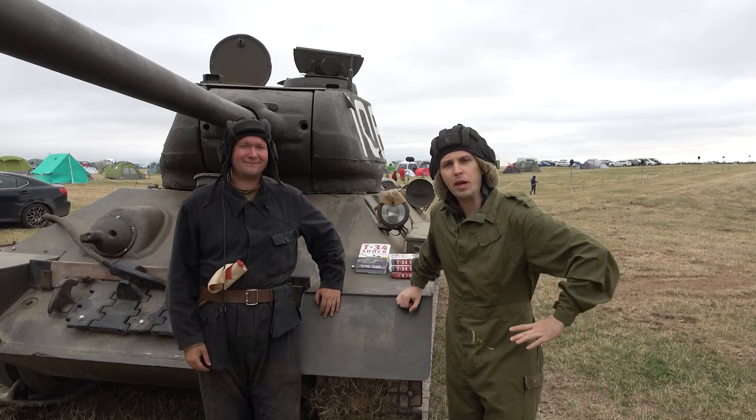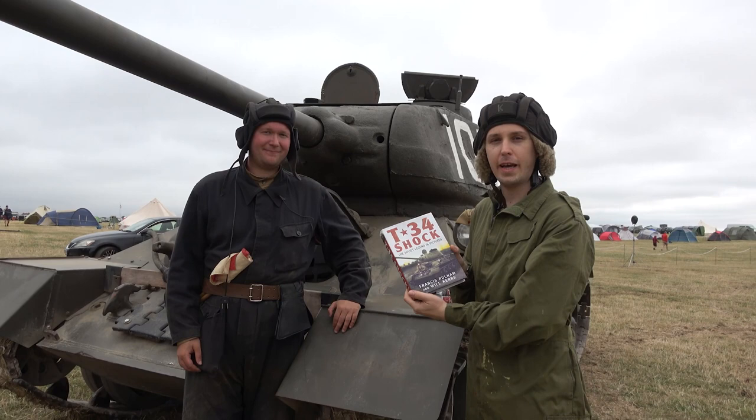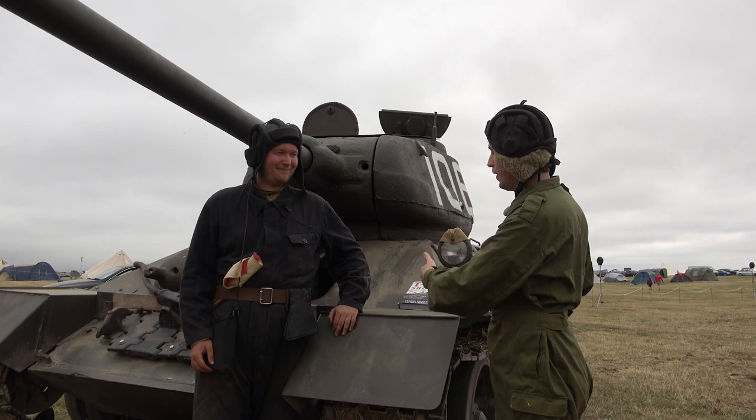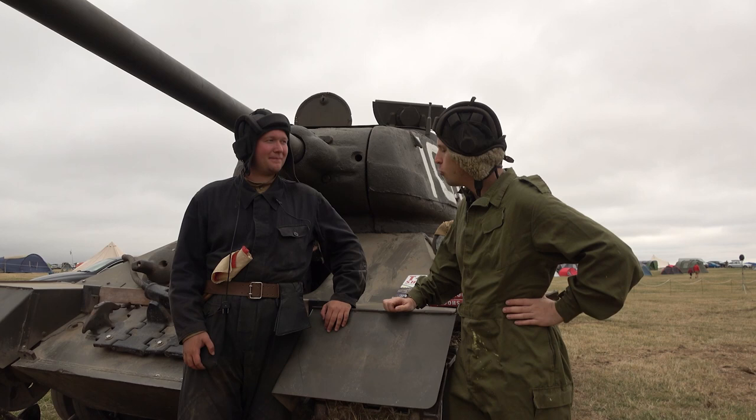Hey everybody, we are at We Have Waze Fest and next to me is Francis Pullman. He is also the author of T-34 Shock, the Soviet legend in pictures. And since, as an aviation historian, I know absolutely nothing about these tanks, I thought this is the perfect opportunity to do a little bit of an idiot's guide on this tank. Francis, why don't you quickly introduce yourself?